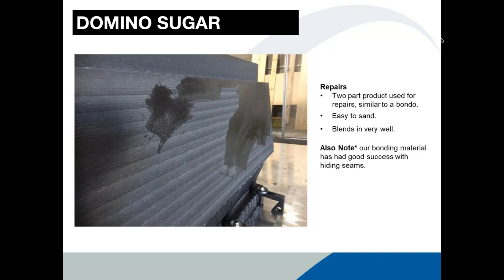On the topic of repairs: we have a repair product similar to Bondo — a two-part product that's easy to sand, black in color so it blends in well. We've also used it to combine pieces together with good success hiding seams. We did one mold split down the middle, bonded with two-part epoxy, and after casting the seams were hidden successfully. So if the inevitable happens and you need a repair, it's pretty straightforward.